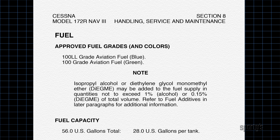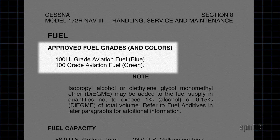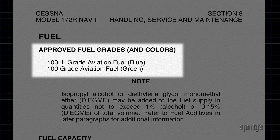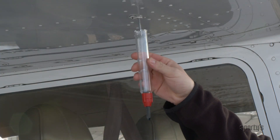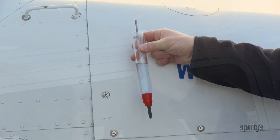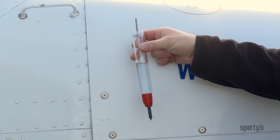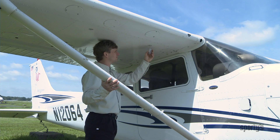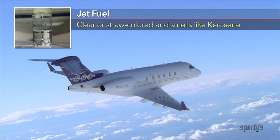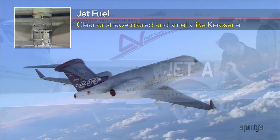Always follow the airplane or engine manufacturer's guidelines about the type of fuel to be used in the engine. Using a grade lower than specified is likely to cause engine damage. Aviation gasoline is colored blue and rated at 100 octane. It is sometimes called 100 low lead because there used to be a higher lead version that was colored green. Check your fuel color before every flight.